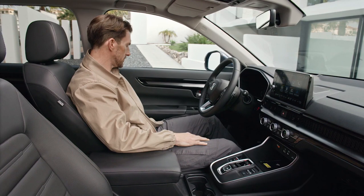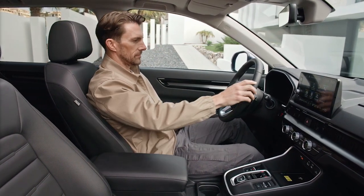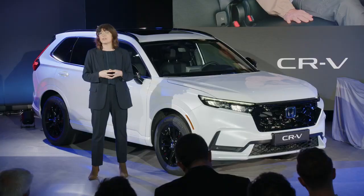Driver comfort is key and is achieved via eight-way electric seat adjustment, while the passenger seat comes with its own four-way adjustment. There is also heating and ventilation control across the front seats. In the rear, the premium feel continues, as heated seats, USB ports and electrostatic lights are all fitted as standard.